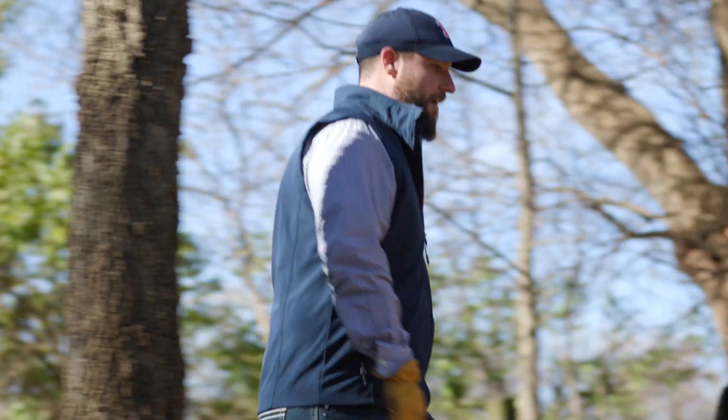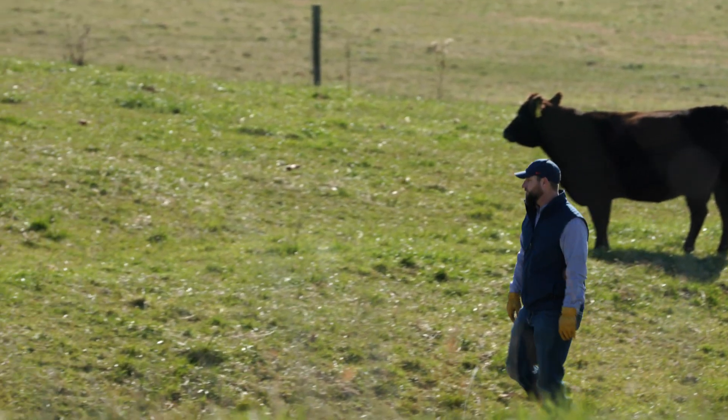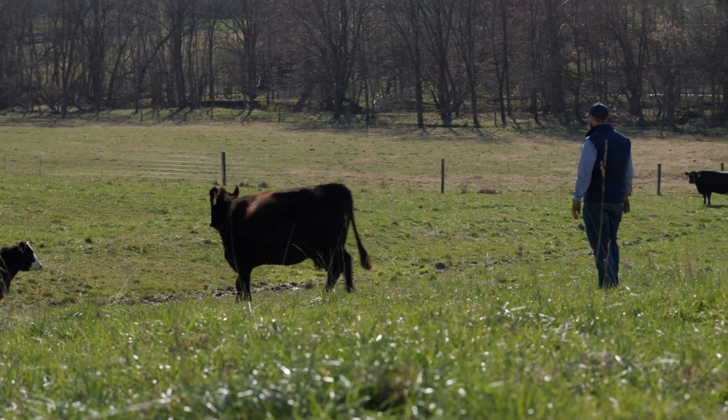Hello. My name is Travis Mateer. I'm a University of Illinois Beef Cattle Extension Educator and today we're here at the Orr Beef Research Center in West Central Illinois. We're going to talk a little bit about body condition score.